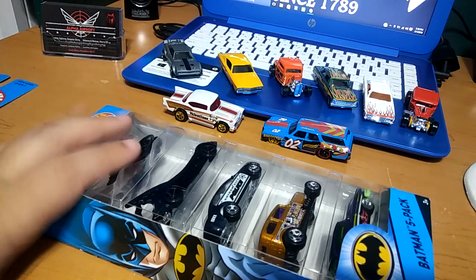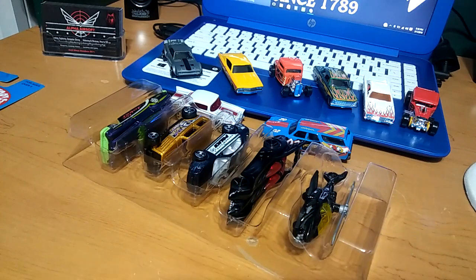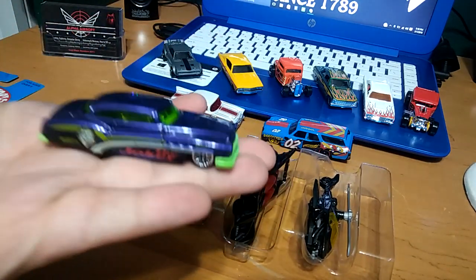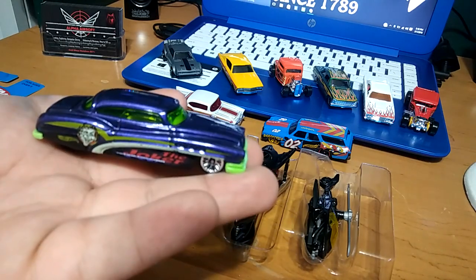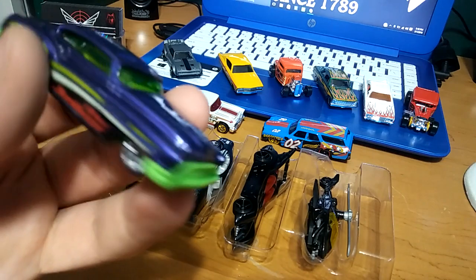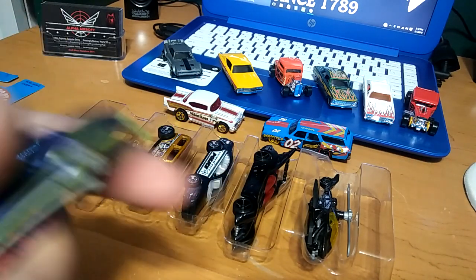Let's get into the five-pack — the Batman five-pack. Love Batman as well. First we got the Joker, the infamous Joker. I really like this classic car and just having the Joker on it makes it so much more special. I like the green interior too — it's a nice green color in there. It says 'The Joker' and has the little Joker face on the side. Super cool.